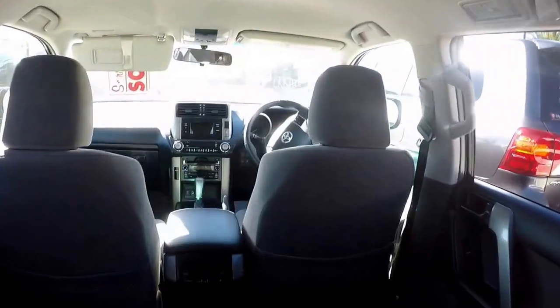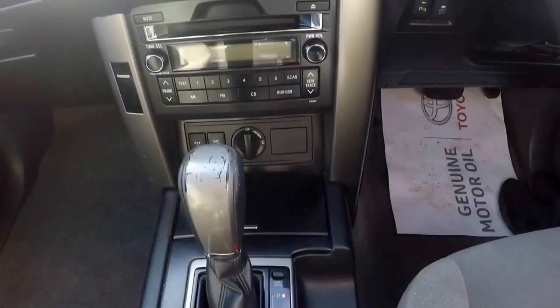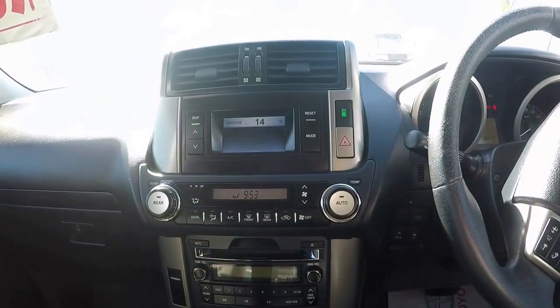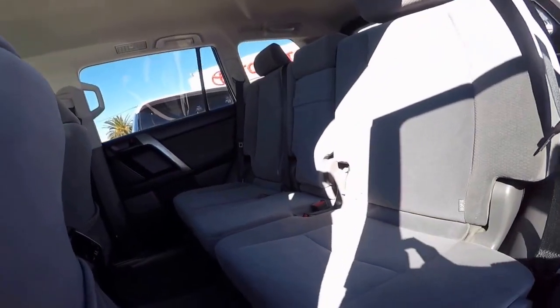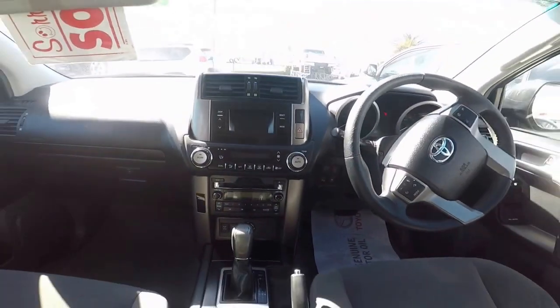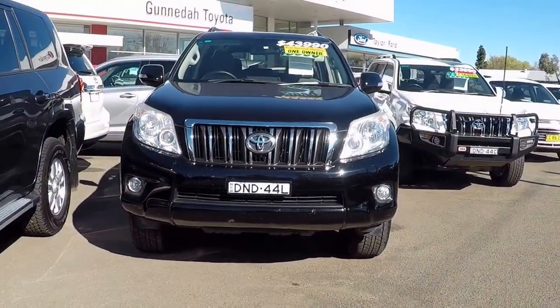Everything in this vehicle has been well designed and is easily accessible for the driver and there for passenger comfort. For more information on this excellent vehicle that has had one owner and a full service history, please contact the Gunnedah Toyota dealership on 67 42 33 22 or pop in and see us today.